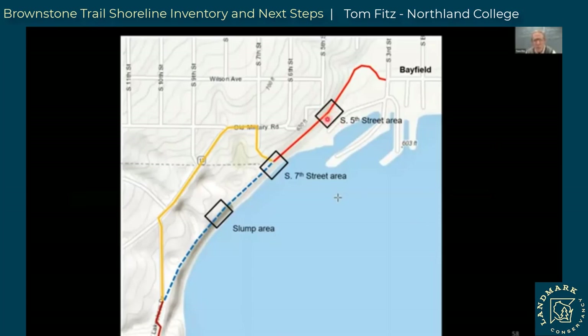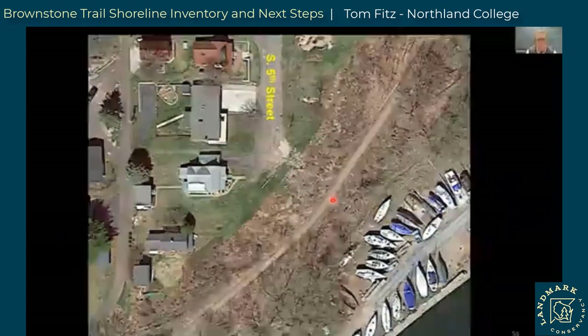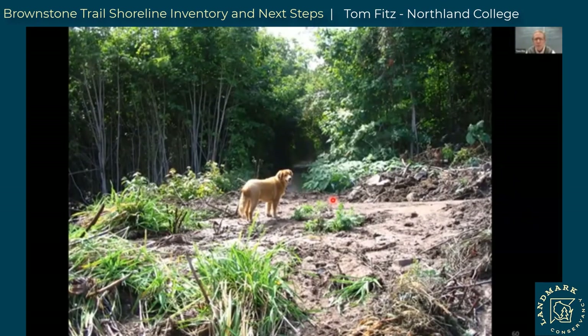Now we'll look at another area of concern at South 5th Street — this is city-owned land. South 5th Street comes down in a similar situation where we have drainage coming off the street, but in this case there isn't a culvert — it just comes right down this steep slope. Back in 2005 there was a big slump that came down from above onto the trail, basically burying it. Some stone was placed there to try to stabilize it. There have been some issues since then, so that's another area we need to be thinking about.